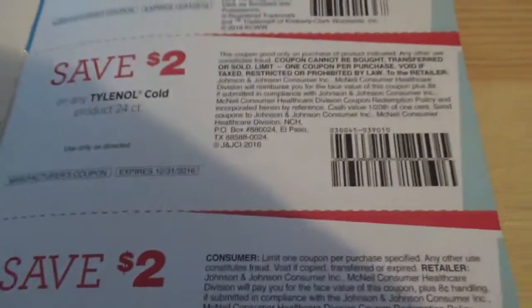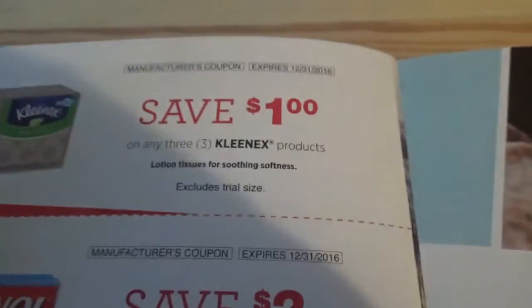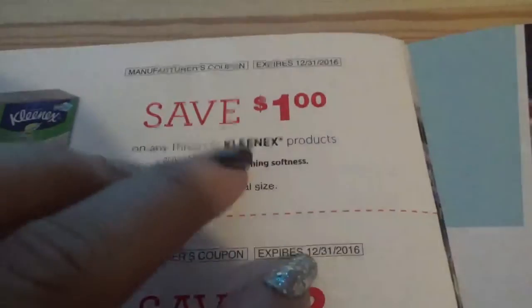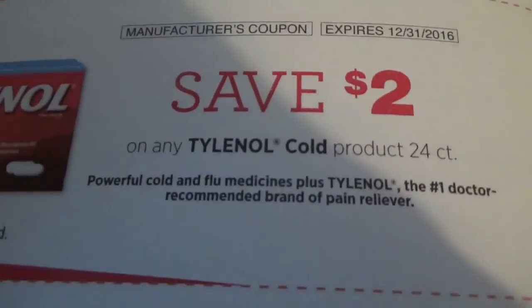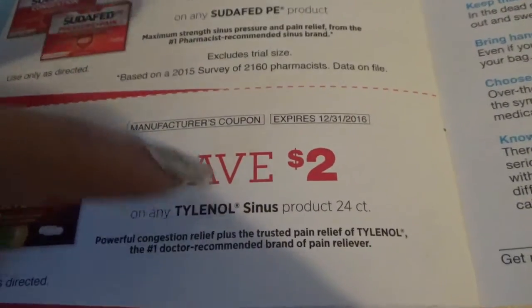Let's not forget that sometimes, even if a deal is not a great deal, there are some people who actually need to purchase some of these items — not because of a good deal, or ECBs, or to make money, or because it's a money maker. Some people have allergies and need these things. I hope you find this helpful. That's the one for the Kleenex right there. If you've been around, you know how I do — I like to share and I do like to help.